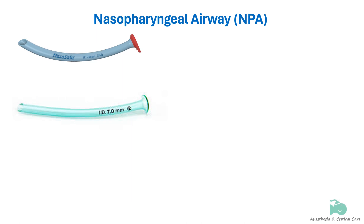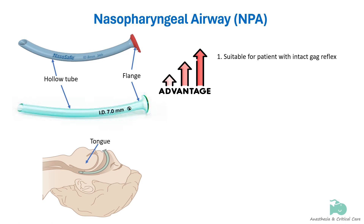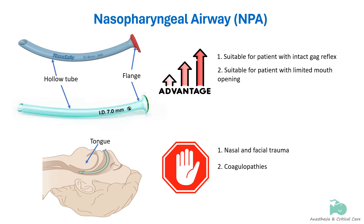The nasopharyngeal airway device is a hollow plastic or soft rubber tube resembling a shortened tracheal tube, with a flange at the outer end to prevent it from passing completely into the airway. It is inserted into the nose and through the posterior pharynx, displacing the posterior tongue and soft palate similarly to oropharyngeal airways. Nasopharyngeal airways do not typically cause patients to gag, making them the recommended choice over oropharyngeal airways in patients with an intact gag reflex, as well as in cases of trismus, angioedema, or oral pathology.